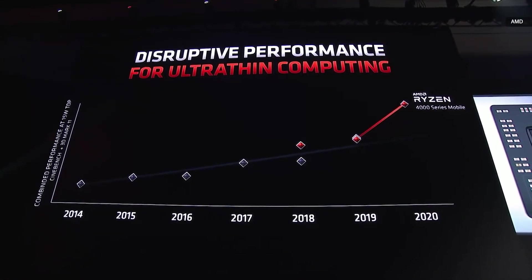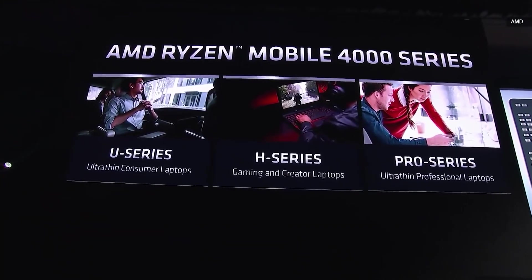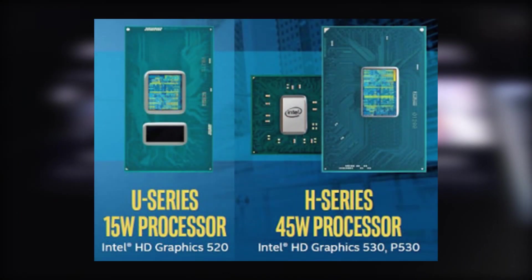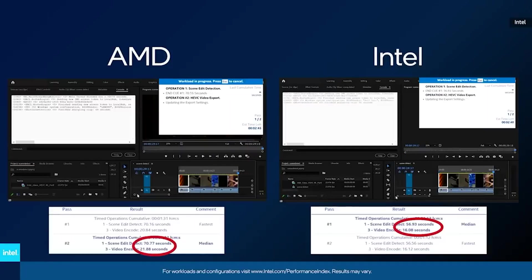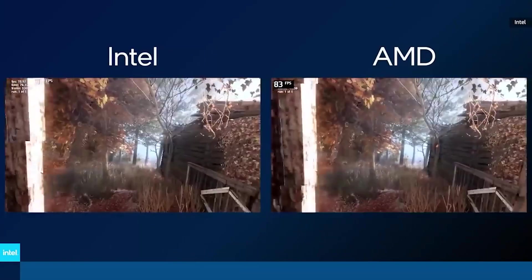Intel and AMD both have their fair share of product line suffixes, and they both share a few of them such as U series and H series, though they do have their own separate lineups as well. For Intel and AMD, the most commonly found on laptops are U series, H series, HS, HK, HX series, and G series.